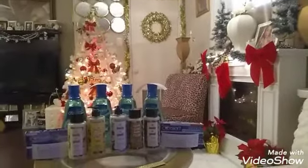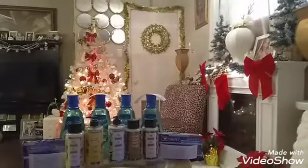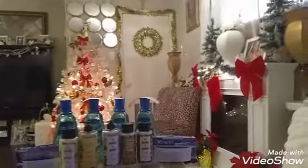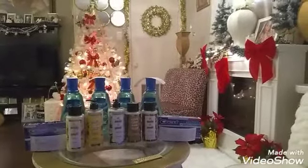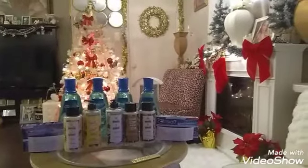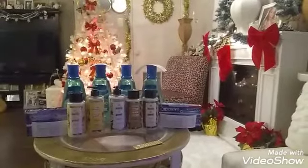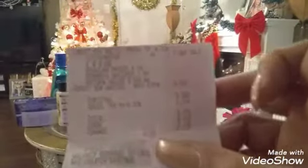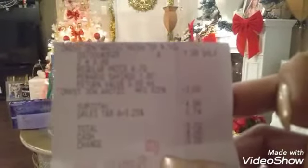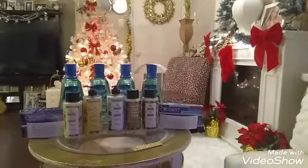First is the Crest 3D White toothpaste. This week, if you buy two of them you get a five dollar register reward back, and they were $3.99 each. I grabbed two of those and on my account I had a three dollars off two Crest toothpaste coupon. My subtotal was $4.98, the three dollars came off for the coupon, and I got back a five dollar register reward — making these free.